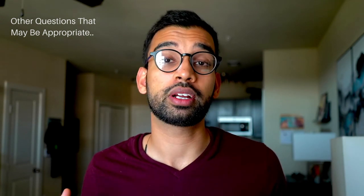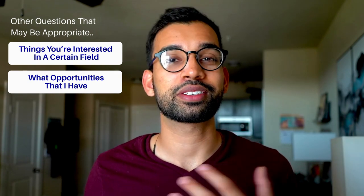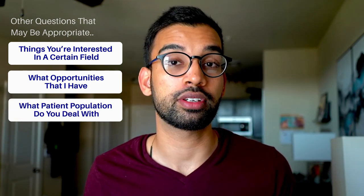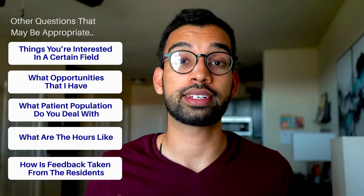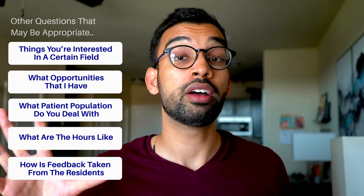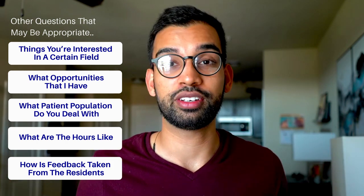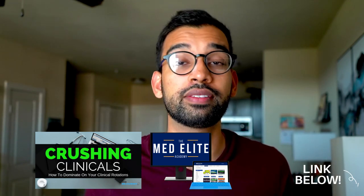Other questions appropriate to your interests might include: 'I'm interested in X field — what opportunities would I have here to explore that?' or 'What patient population do you deal with?', 'What are the hours like?', or 'How is feedback taken from the residents?' These questions give a great sense of what the program is focused on and whether it's going to be a good fit. The full list of questions will be included in the Crash and Clinicals and Meta Lead programs, linked below.